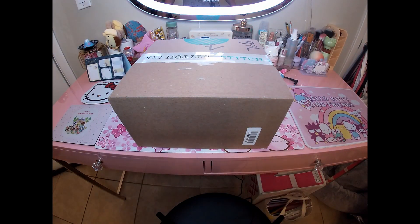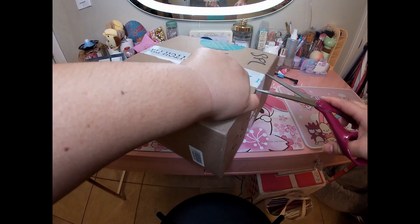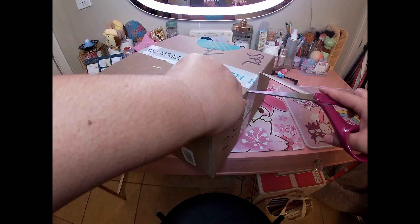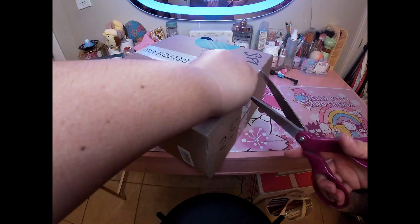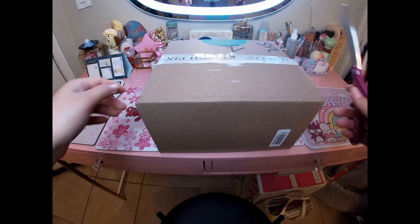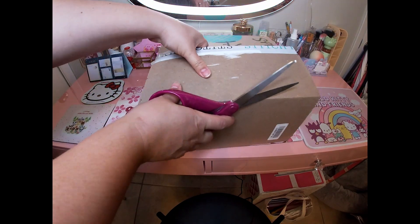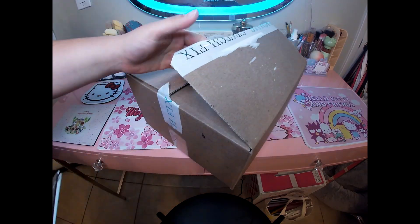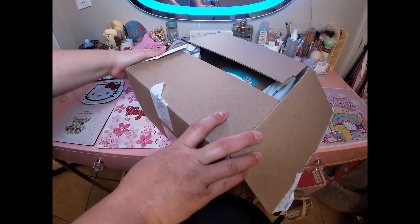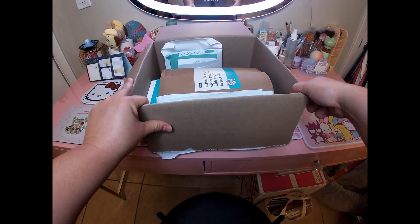Hey guys, today I am filming a Stitch Fix unboxing. I haven't done one of these on film in a while — I still have been getting them every two or three weeks, but I just haven't been recording them because I wanted to do my other boxes, like the Pika Pika and the Mr. Donut one. Check those out if you haven't seen them — those are my favorite ones to do and they only happen once a year.